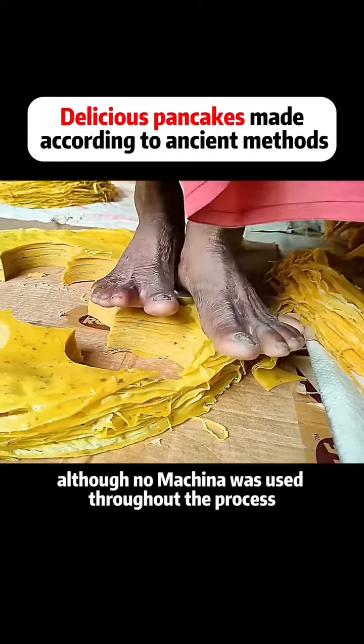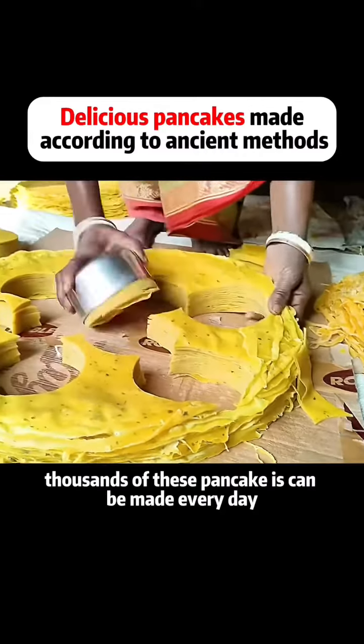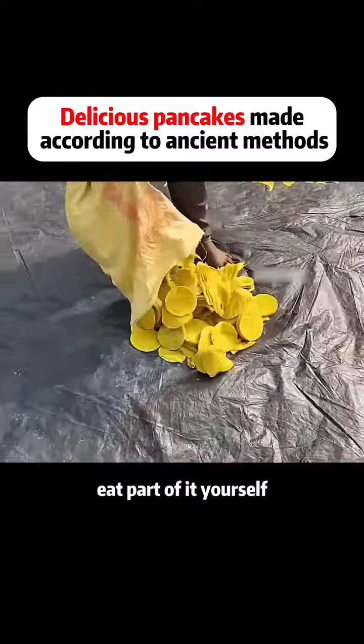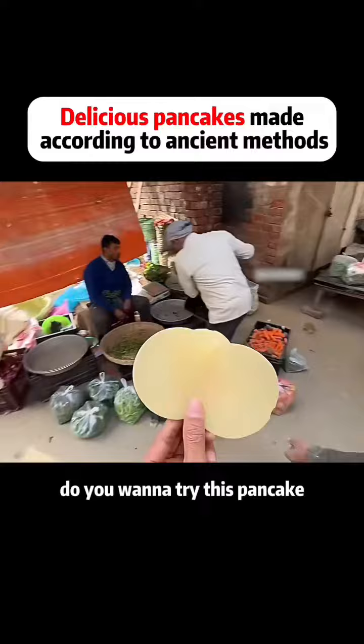Although no machine was used throughout the process, the family works together. Thousands of these pancakes can be made every day. Eat part of it yourself, and some of it is sold in the market to subsidize the family. Do you want to try this pancake?